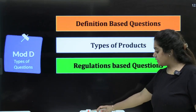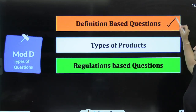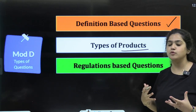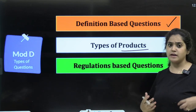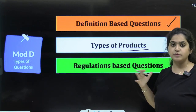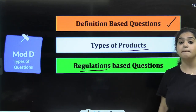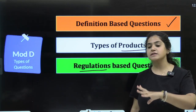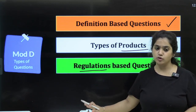How are questions made in this module? We see definition-based questions, types of products like insurance, pension, mutual funds, derivatives, money market, and capital market. Regulation-based questions are also asked — covering compliance, law, and acts you have to follow from the banking angle.